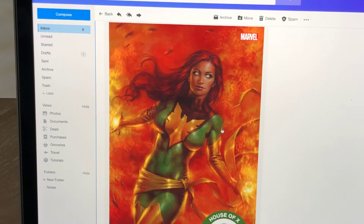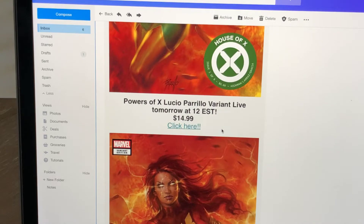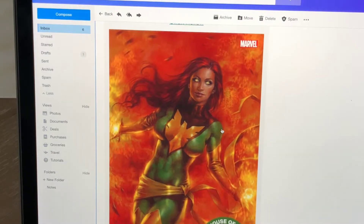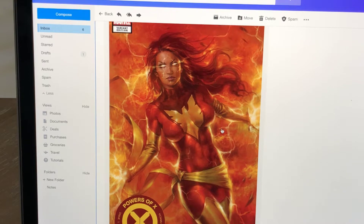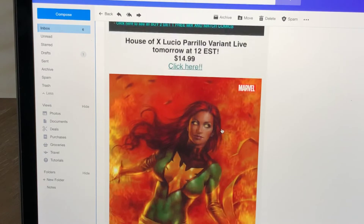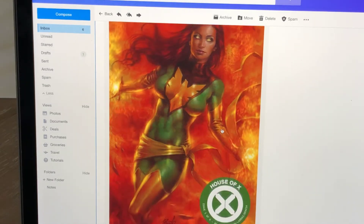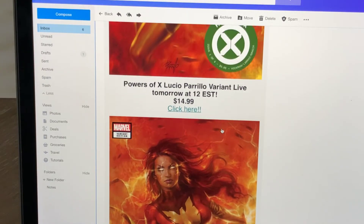There's the trade dress cover for $14.99. There is also a Powers of X cover. Jean Grey — obviously — Phoenix. Pretty cool. You've got a green, more wholesome-looking Jean Grey, and you've got the red outfit, badass, ready-to-kill-you Jean Grey. Those are the two trade dresses, $15 each.